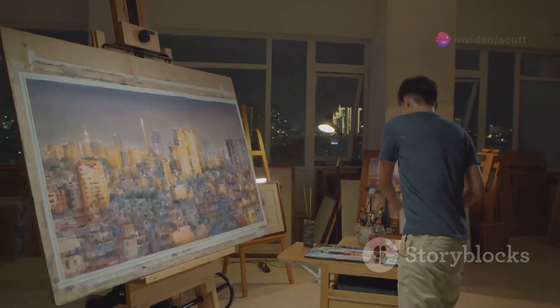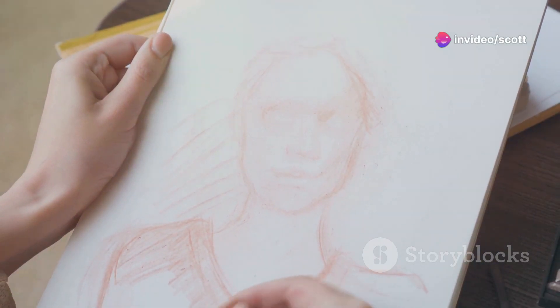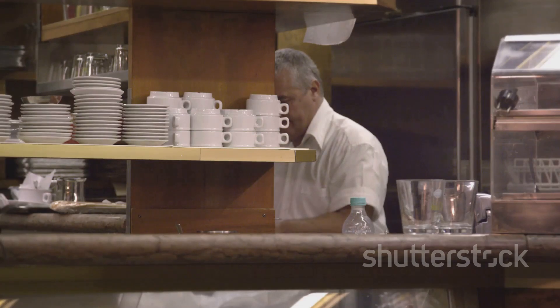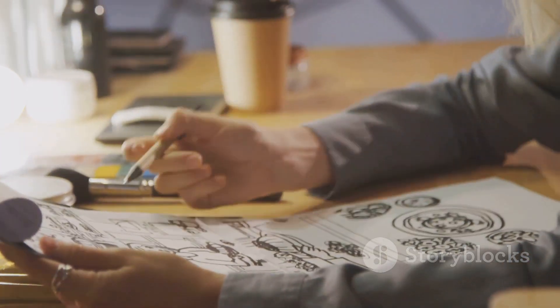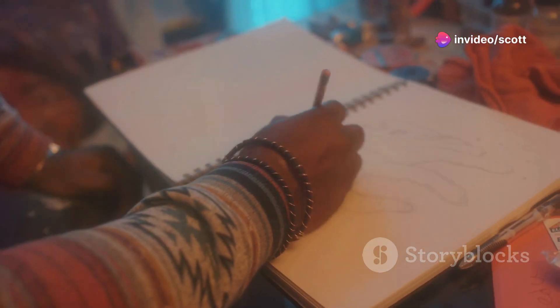My day starts early. The city might be quiet, but my mind is buzzing with ideas. I grab my sketchbook and head to my favourite coffee shop. There's something about the mix of caffeine and city vibes that sparks creativity. I sketch out rough ideas, jot down thoughts, whatever comes to mind. This raw brainstorming session is crucial.